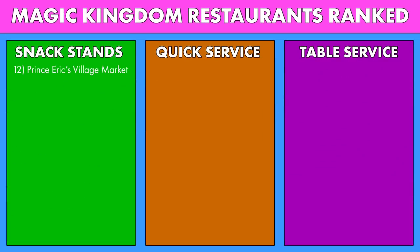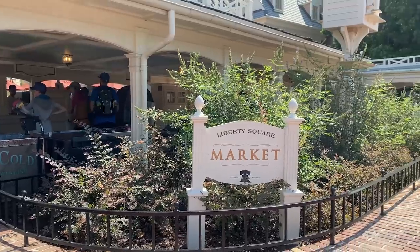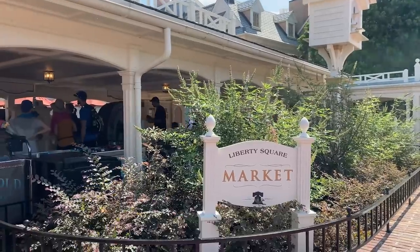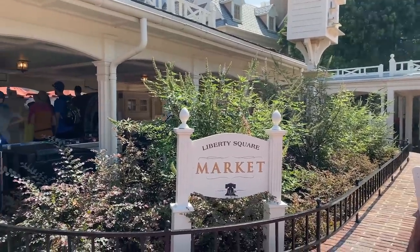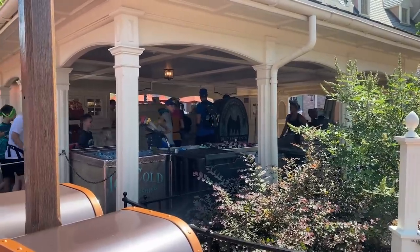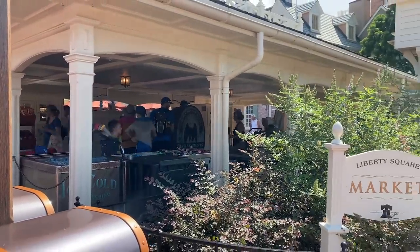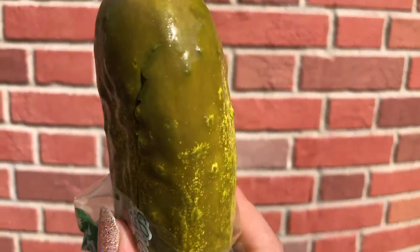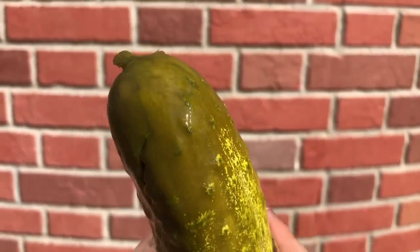Next up on the list, we are in Liberty Square for the Liberty Square Market. This is another quick little stand with some grab-and-go options. It has a bigger menu than Prince Eric's, but not by much. You've got your drinks, a pickle, a turkey leg, a Mickey pretzel, but you can also get fruit and different chips and Babybel cheeses, so that's why it is a little bit above Prince Eric's.